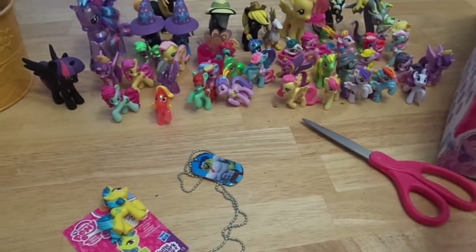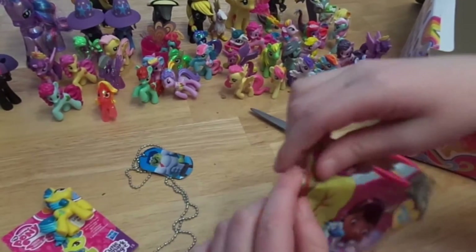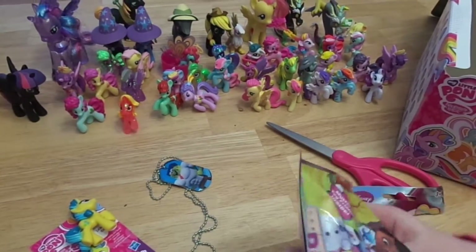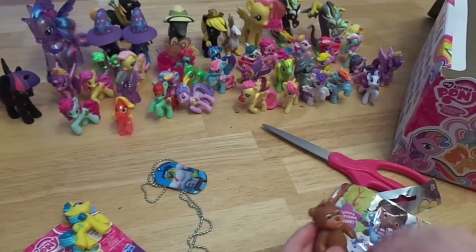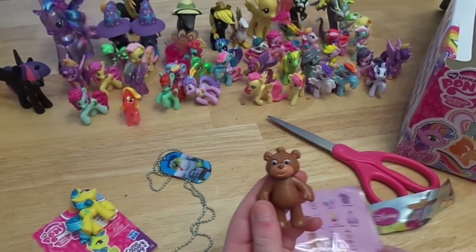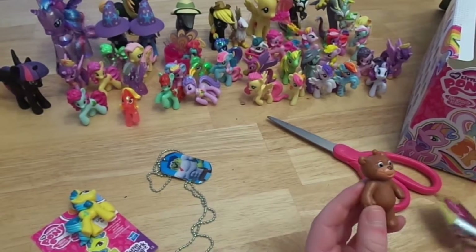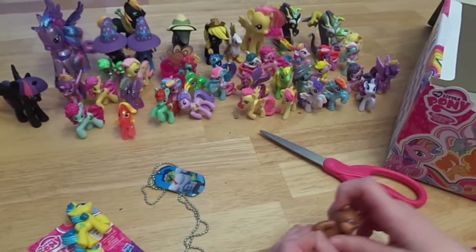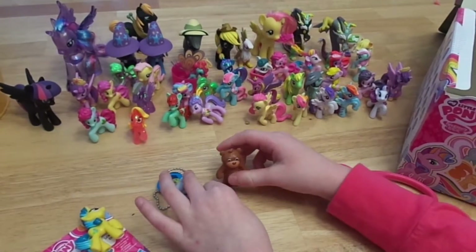Now we can open the Doc McStuffins. It's okay if I get doubles because I can give them away. We got this bear named Teddy. I thought it was gonna be Hootsburg. That is rude.